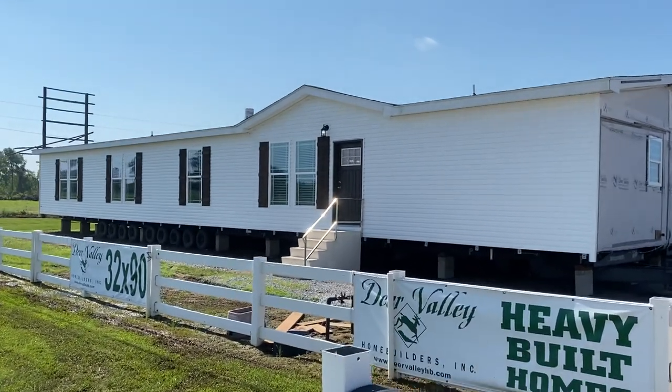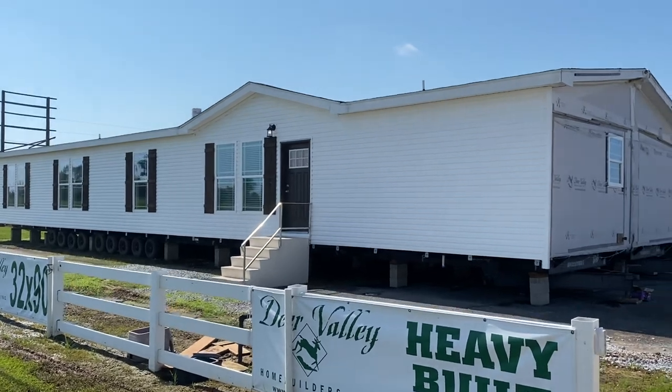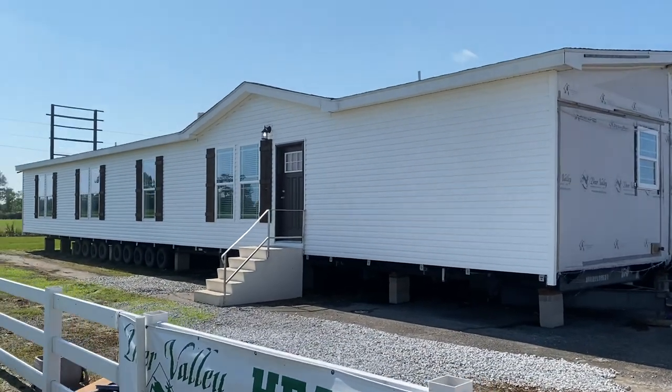Hey everybody, this is Travis from Manufactured Home Nerd. I'm going to bring y'all a tour on the Orchard 9006 by Deer Valley Homes.